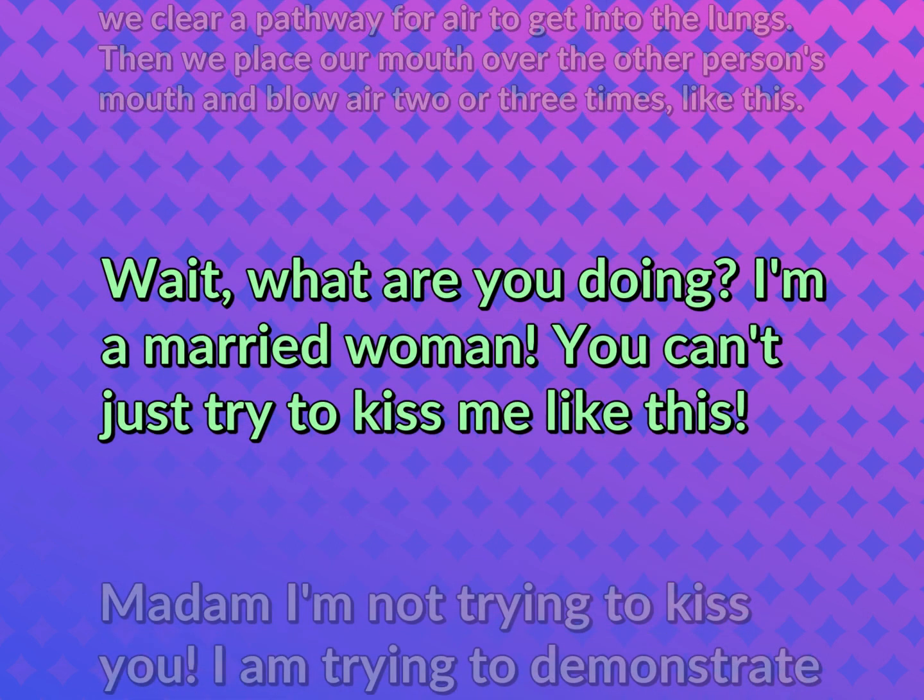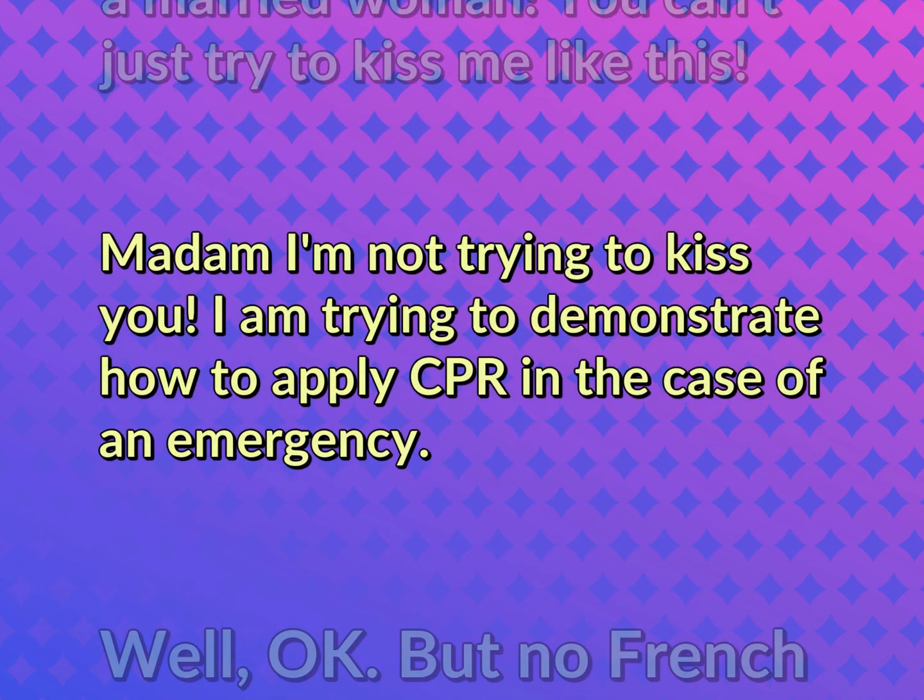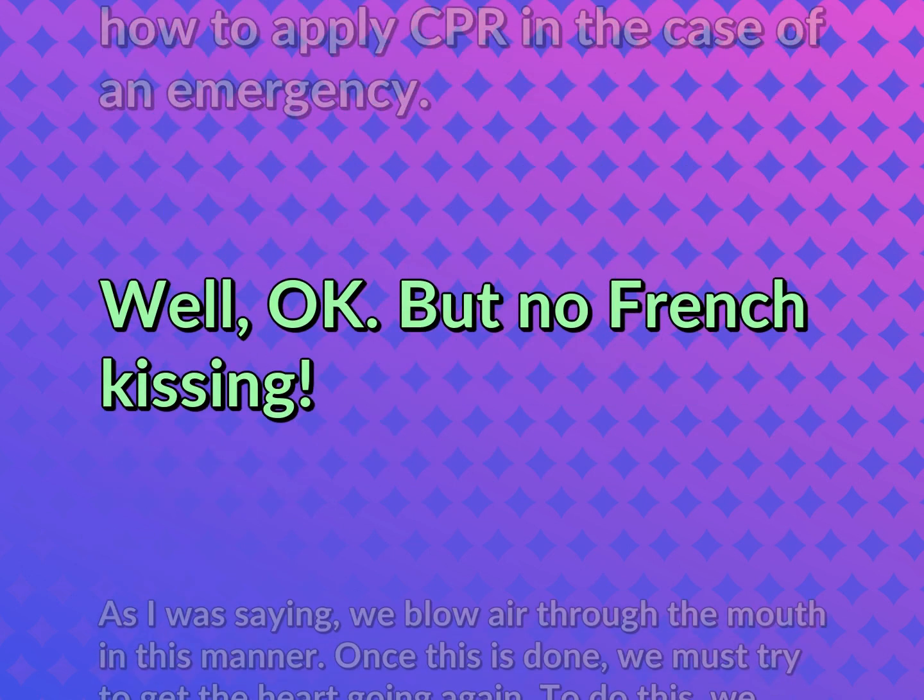Wait. What are you doing? I'm a married woman. You can't just try to kiss me like this. Madam, I'm not trying to kiss you. I am trying to demonstrate how to apply CPR in the case of an emergency. Well, okay. But no French kissing.